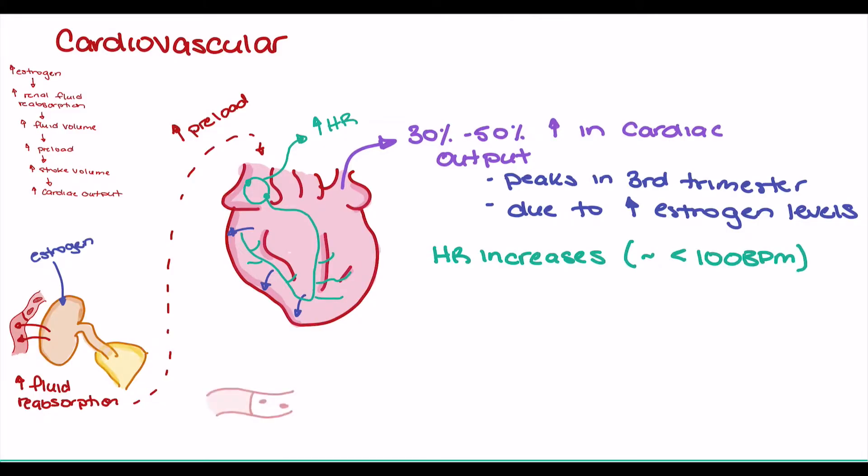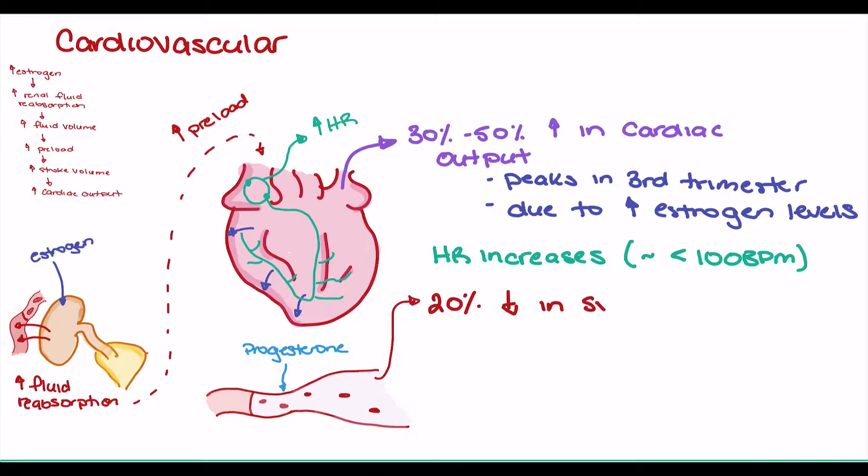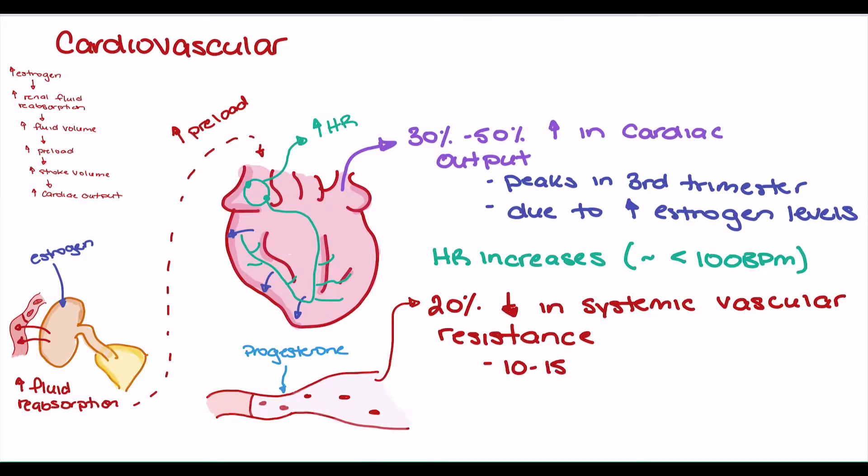Interestingly, despite having an increase in cardiac output and heart rate, we actually see a decrease in blood pressure. This decrease is mediated by progesterone, which stimulates the smooth muscle of the vascular tissue to dilate, resulting in a 20% decrease in systemic vascular resistance. We recognize these changes as a 10 to 15 mmHg decrease in blood pressure within the first trimester, with blood pressure generally returning to normal in the second trimester.